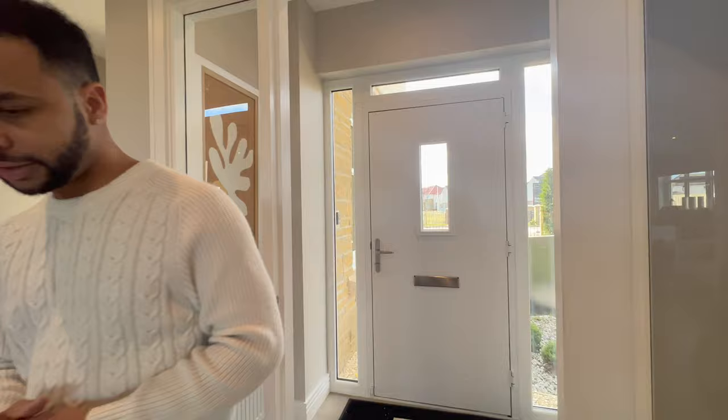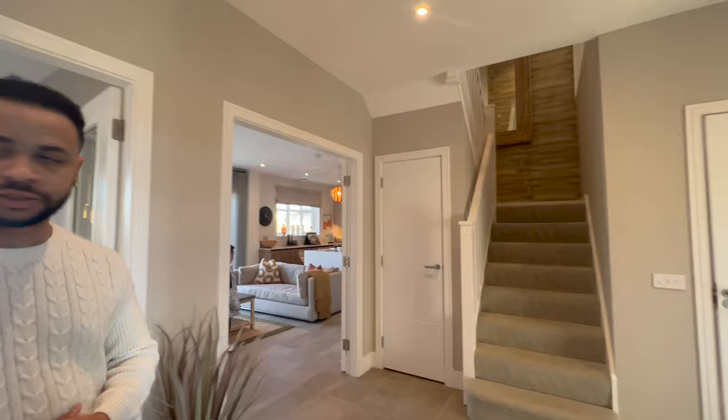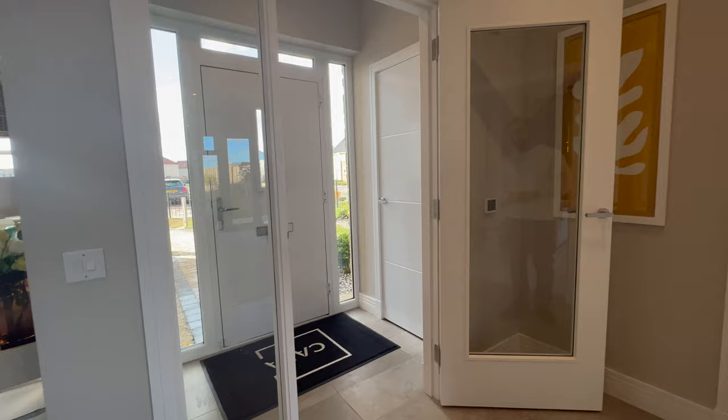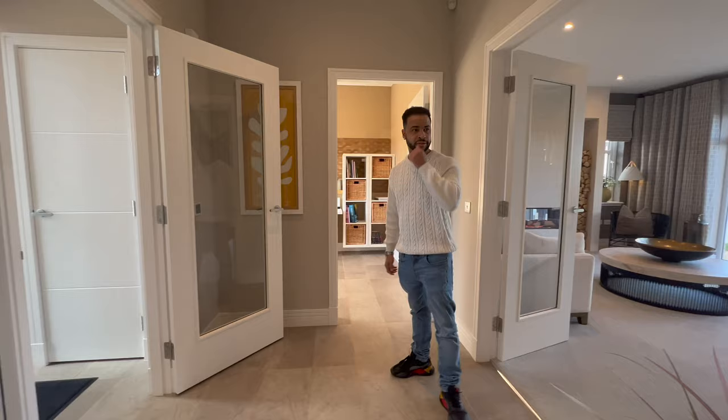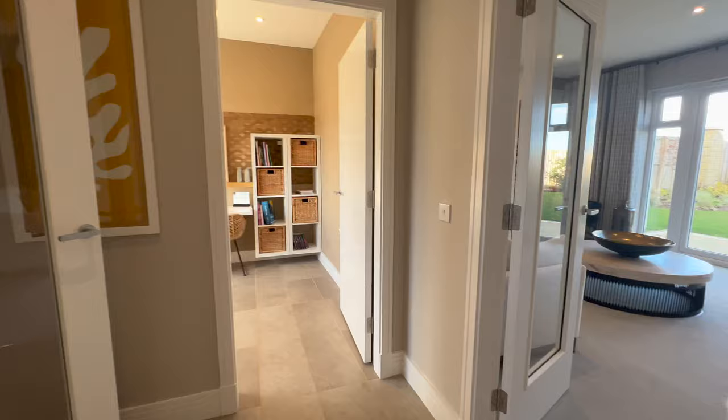As you come in you've got the hallway. What I love about the entrance is the doors — I like the fact that they are see-through so you can actually see who's coming to your house before you even let them in. I like that feature about this property. One of my favourite things about Cala Homes is the fact that their houses are built to a very high specification.